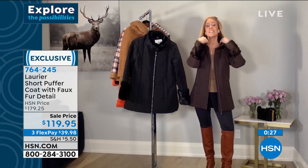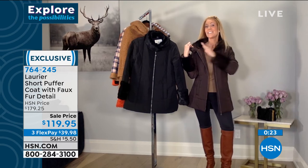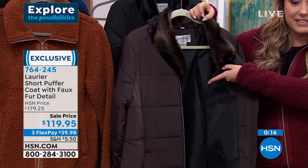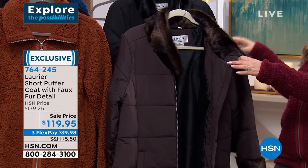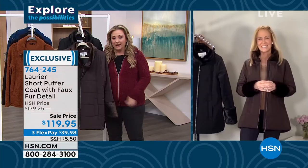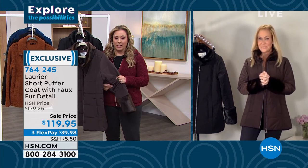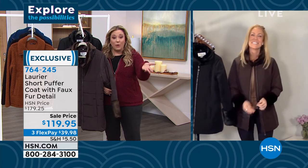Did you notice even the interior of this collar has faux fur? So it's really about the details — you can see that on the inside. That's a luxury that touches your neck. Loving it so much. Jacqueline, thank you so much for popping on our show and bringing us these amazing coats. You can go to hsn.com, look at Laurier and Company, and see all the amazing beautiful winter wear. Buy it now, wear it now.